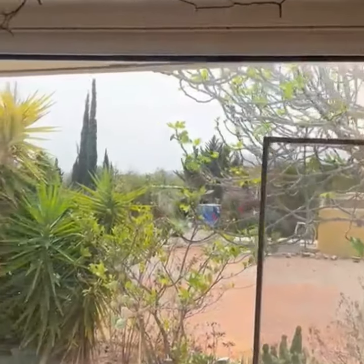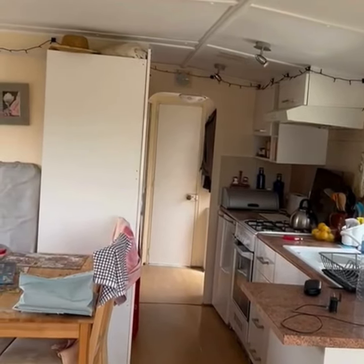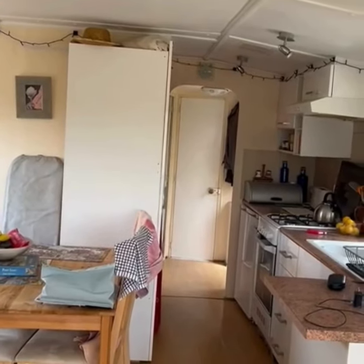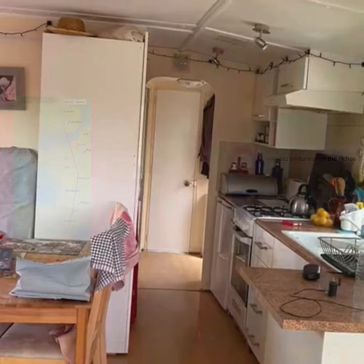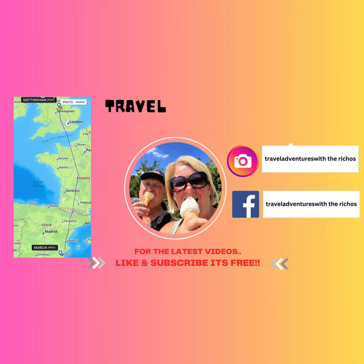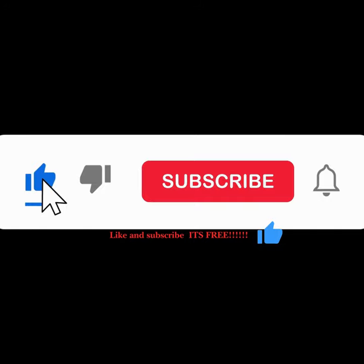I hope you've enjoyed the tour. I will sign off now because we are going out for a walk in a minute. So I will say bye-bye from lovely sunny Spain. I hope you don't get too jealous while you're sitting at home in the cold and the wet. See you soon. That's the end of another Travel Adventures with the Richos. Thank you so much for watching. Don't forget to like and subscribe — it is completely free and it helps more than you know. Don't forget to turn on notifications if you want to be alerted to new videos. Hope you have a great day. Thank you so much for supporting us.